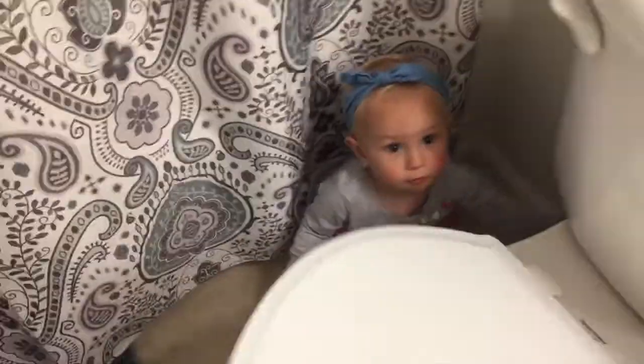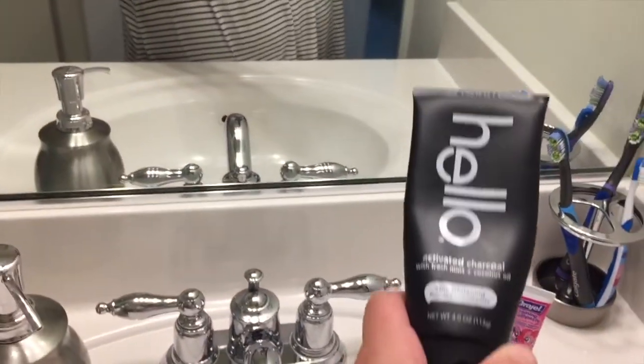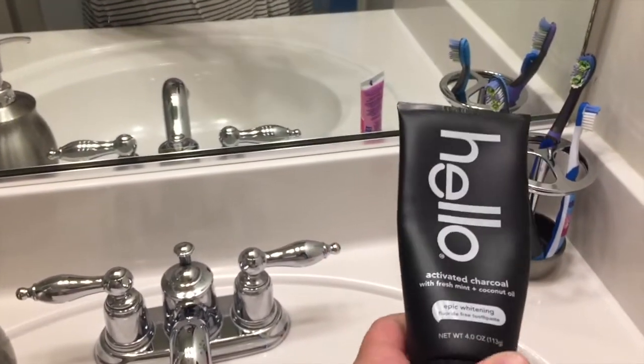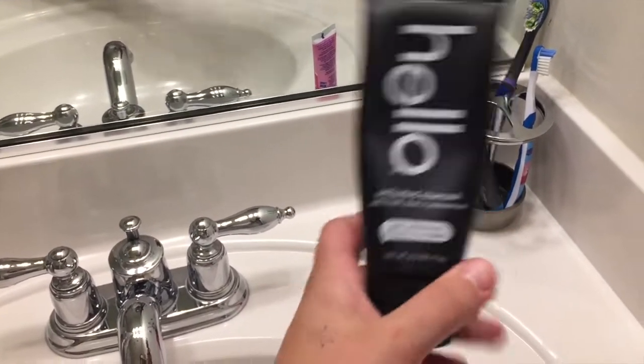Let's shut this so Juniper doesn't put anything in the toilet. This toothpaste is amazing — not sponsored — but it's an all-organic black charcoal toothpaste. I love it.